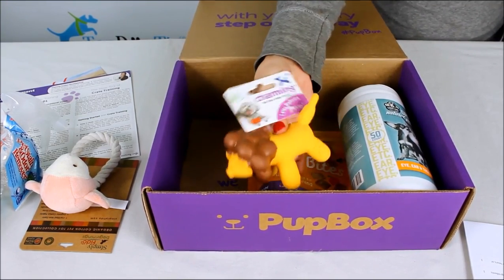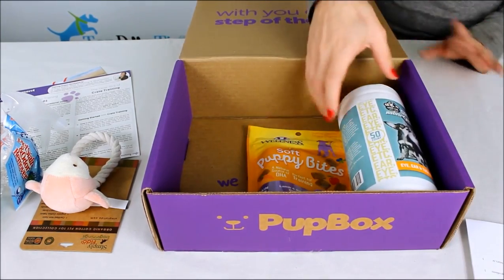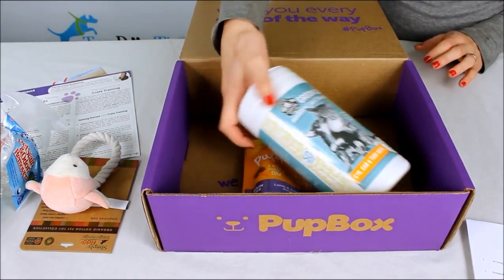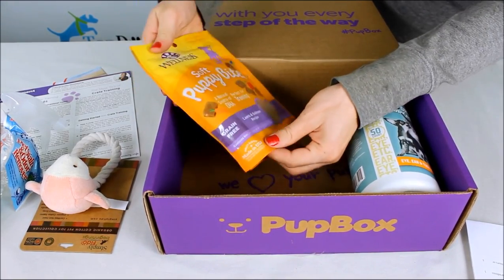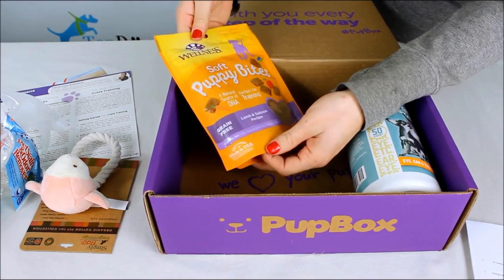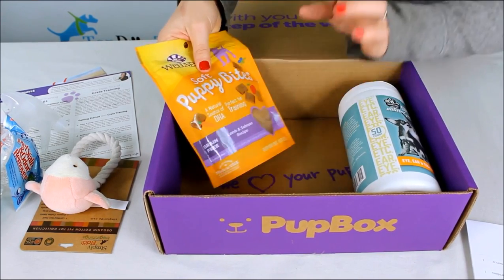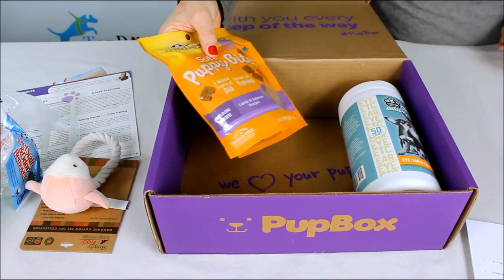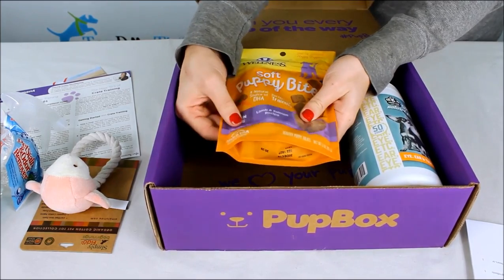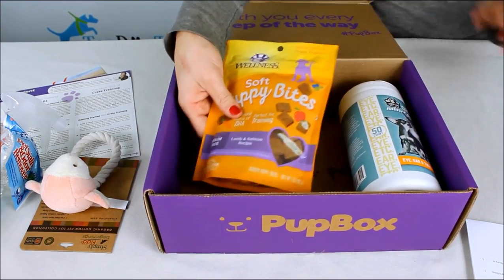It's fairly small, so if you have a large breed puppy you can put all that information in when you order your box. I did this for our little beagle — she's very small, so these came sized for small dogs. These are from Wellness, a great company that makes healthy dog treats. These are soft puppy bites — a natural source of DHA, great for training because they're small. Lamb and salmon recipe, which is good if your dog has allergies to more common proteins like beef or chicken.